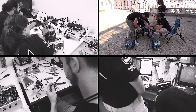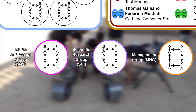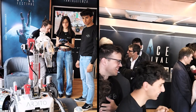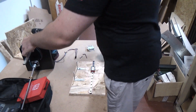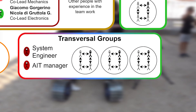Each department is further organized into groups. In addition, there are three special purpose groups: the management group, which supports budgeting, scheduling, and procurement; media and design, dealing with social media and visual image; and the science group, in charge of science hypothesis and planning. Besides those three, transversal groups deal with system integration, testing, and operations.